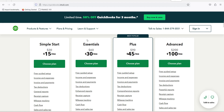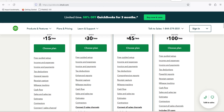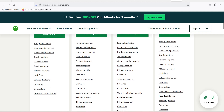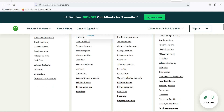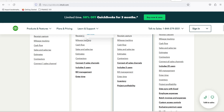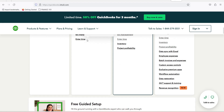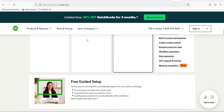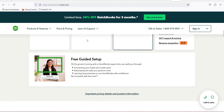Does QuickBooks Online provide live bookkeeping support? Yes. This service costs a customized fee for the first month for cleanup and setup. After that, customers pay based on their company's average monthly expenses over a three-month period. The fees at the time of this review are $200 for monthly company expenses between $0 and $10,000, $300 for monthly expenses between $10,000 and $50,000, and $400 for monthly expenses above $50,000.